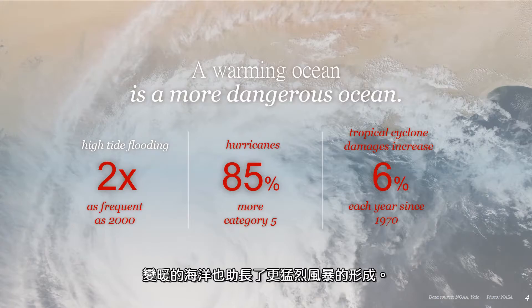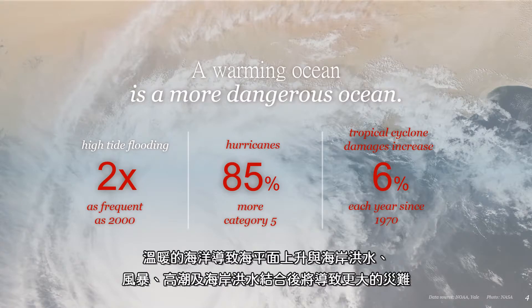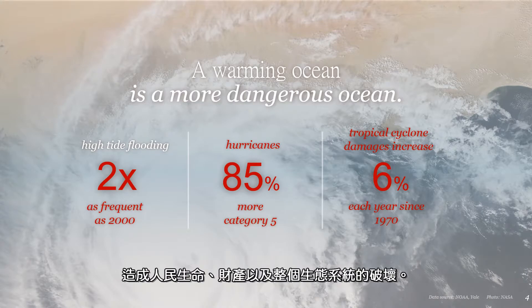A warming ocean also fuels more intense storms. A warmer ocean results in sea level rise and coastal flooding. And combined, storms, higher high tides, and coastal flooding can cause loss of life, property, and ecosystem damage.